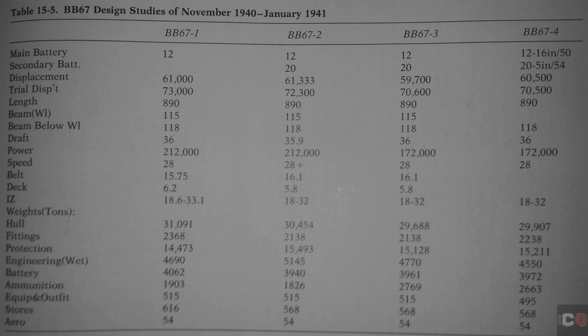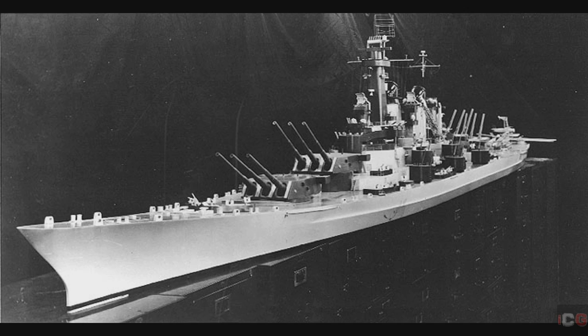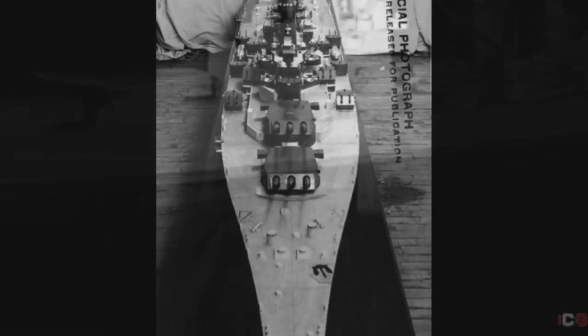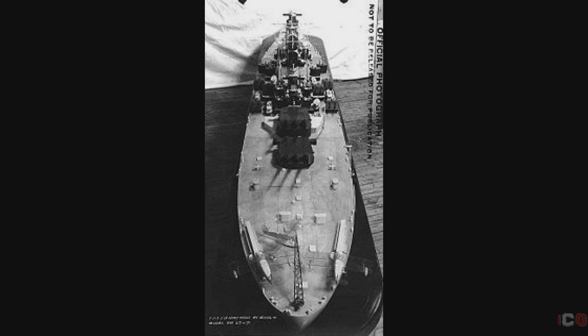BB-67-4 was a slight modification of BB-67-3, with a slight increase of the armored freeboard from 8 to 9 feet — the freeboard being the distance between the waterline and the upper deck. It was this final design, BB-67-4, that was chosen for production, with authorization to build five new battleships: the Montana, the Ohio, the Maine, the New Hampshire, and the Louisiana. However, due to limitations in building facilities, none of the Montana-class ships were laid down in 1941. By April 1942, President Roosevelt had suspended construction in favor of more aircraft carriers, and all five Montana-class battleships were formally canceled on July 21st, 1943 — the last U.S. battleships to be designed.